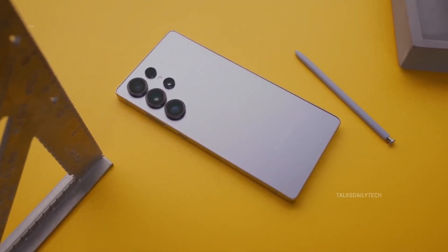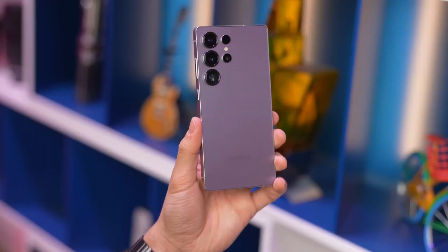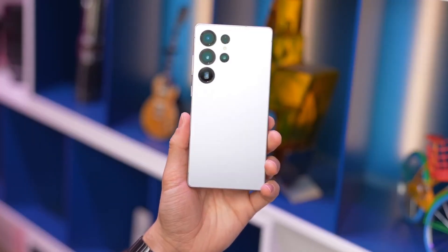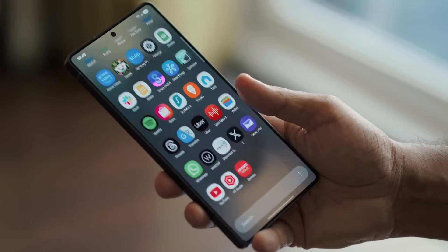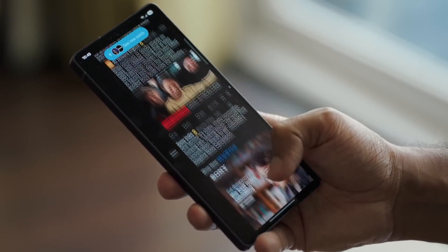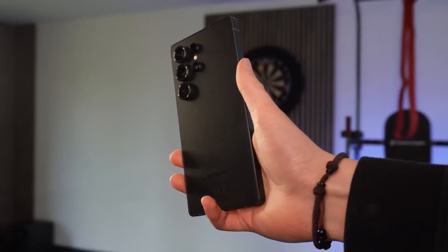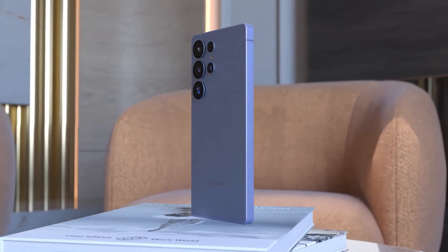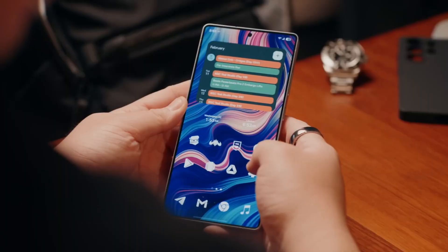The S26 Ultra isn't about shocking the world with completely new sensors or gimmicks — it's about refinement. Smarter software, faster AI processing, optimized battery life, and polished design. For photography enthusiasts, gamers, and power users, this phone might just be the perfect blend of reliability and cutting-edge tech.